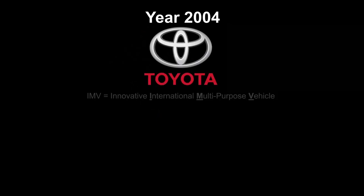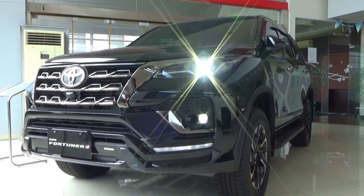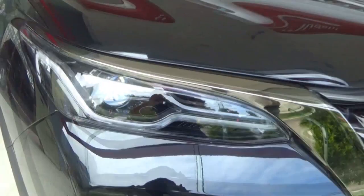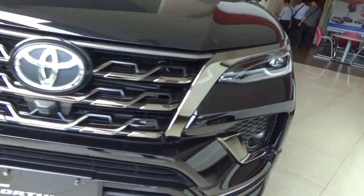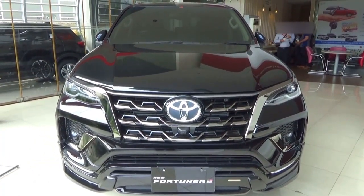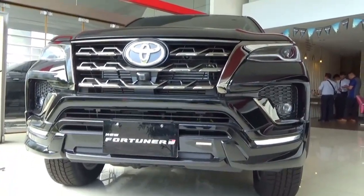In 2004, Toyota developed a project called IMV, short for Innovative International Multipurpose Vehicle, which included three models: Fortuna, Hilux and Innova. The Fortuna is a medium body-on-frame SUV which replaced the Thai-exclusive Hilux Sport Rider and also Hilux Surf in South America. The Fortuna has spanned two generations and is sold across Asia, South America, Australia and Russia. The second generation was unveiled in July 2015, with sales beginning first in Thailand. The Fortuna received a facelift for the 2021 model year.